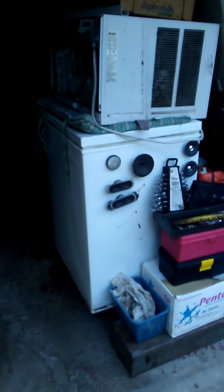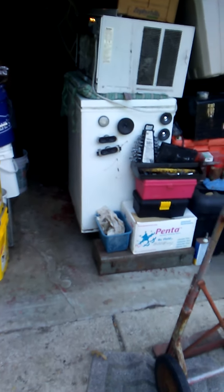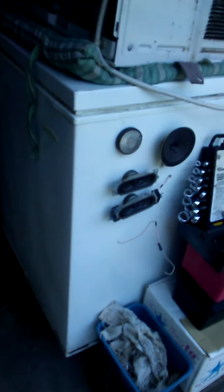Hi guys, Tom here, America's favorite hoarder. I've spent the last hour cleaning, and I know you really can't tell. I obtained this priceless freezer the other day from my neighbor — he said it worked. I had it in the backyard, so everything in this corner I took out, swept it, cleaned it, and then I brought the freezer over there.